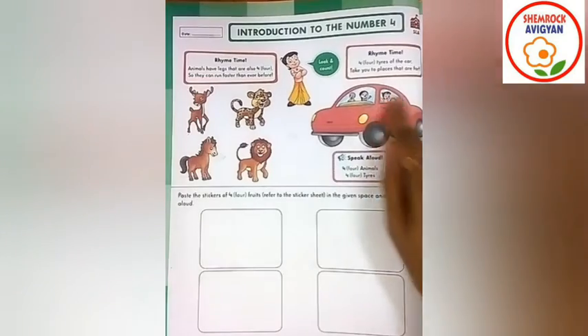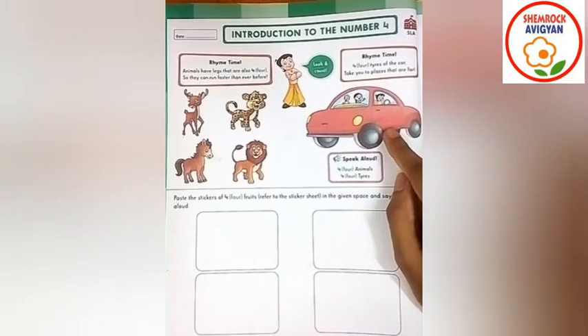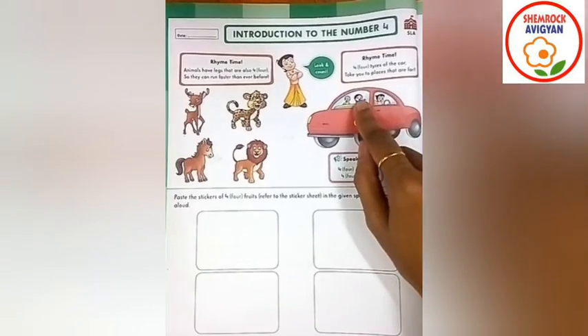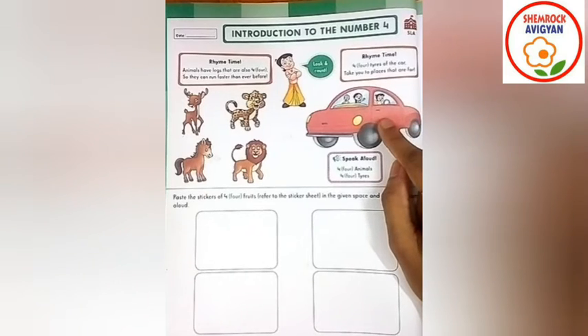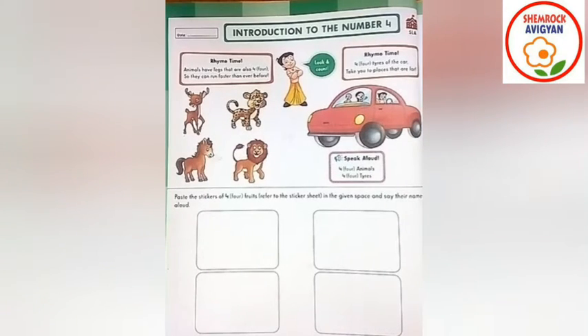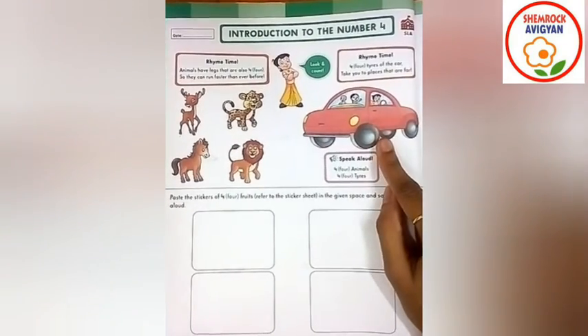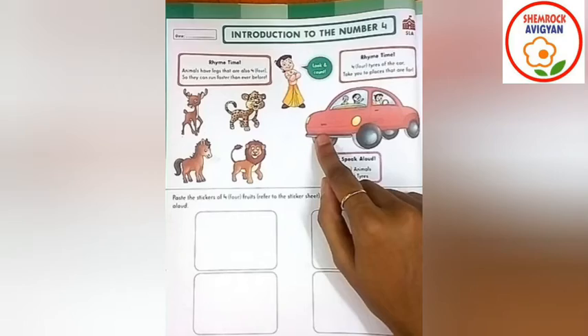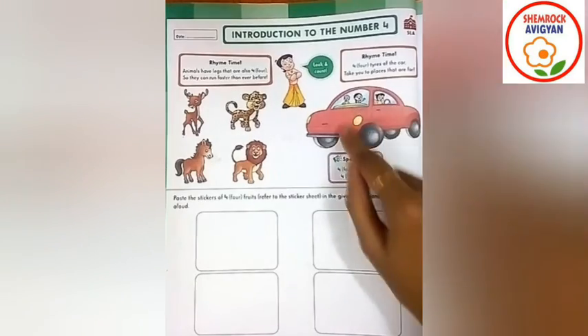Now you tell me, flowers, what is this? Yes, this is a car, right? A car has four tires. Okay, flowers. One, two, three, four. Four tires of the car take you to the place. Here are two tires. Let's count: one, two, three, four. Right? Four tires.